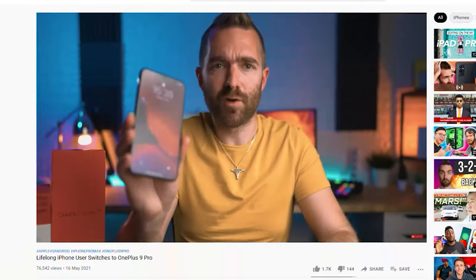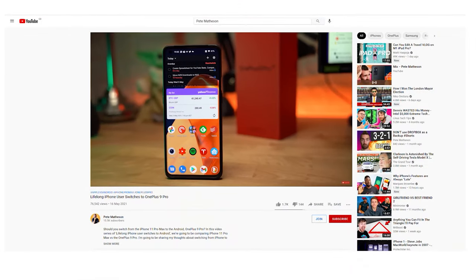For those of you who are waiting on a new lifelong iPhone user switches to Android, just wait, it's coming. But first, my name is Pete and on this channel you can find videos around tech and a bit around finance like today's video. So if you're looking for reviews on the latest gadgets or just wanting to be smarter with your money, then please consider subscribing for more. The button is just down below there somewhere.